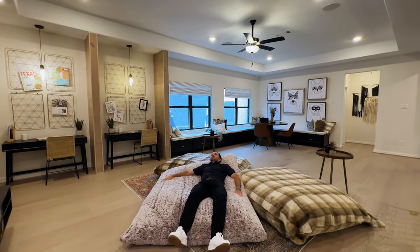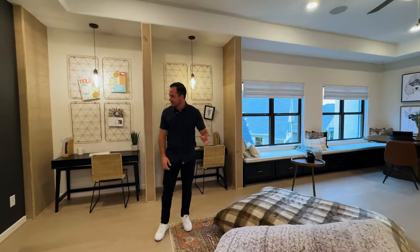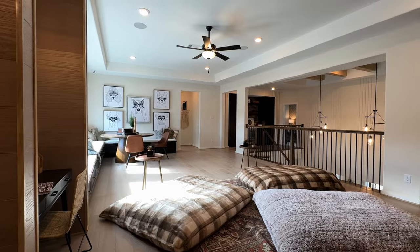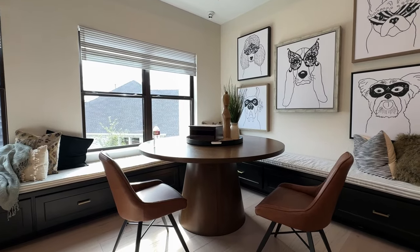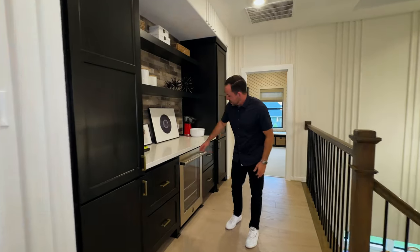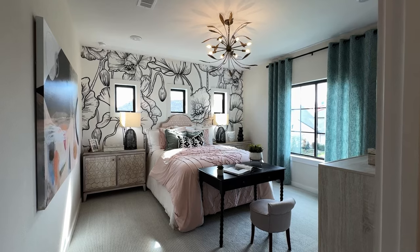You've got a massive upstairs game room here — really good size. They've got the TV built right in, which is obviously an upgrade. I really like how they did this built-in bench seat all the way down and around — seems like a fun area for the kids to hang out and play games. Over here you're actually going to have your upstairs little mini bar — a beverage fridge and plenty of extra cabinet space, maybe to store board games.